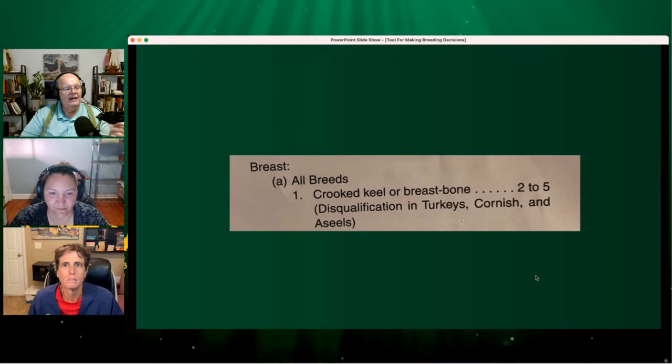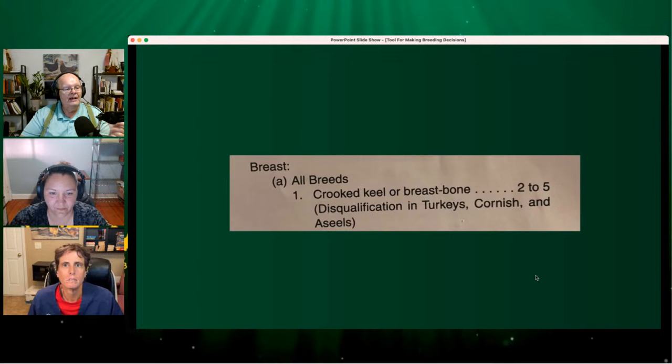Now if we talk about a crooked keel — and that relates to Mandolin's post today — is that more significant or less significant than extra points on a comb? A crooked keel or breastbone is a two-to-five point deduction. That's a much larger number. So if you're trying to make a decision — do I work on the comb points first or do I try to correct the crooked keel problem first? Crooked keel costs you more. Go work on that first.